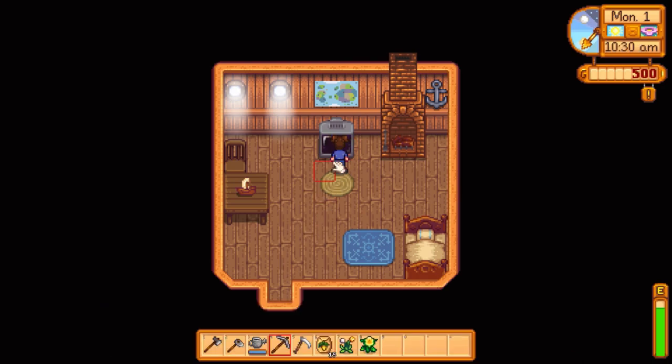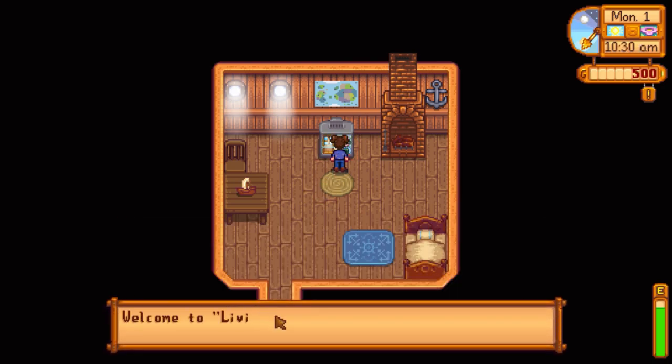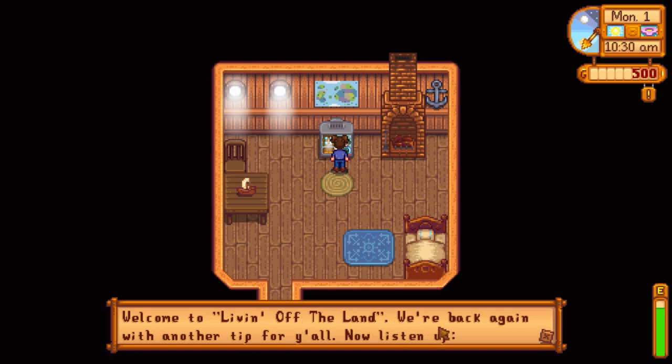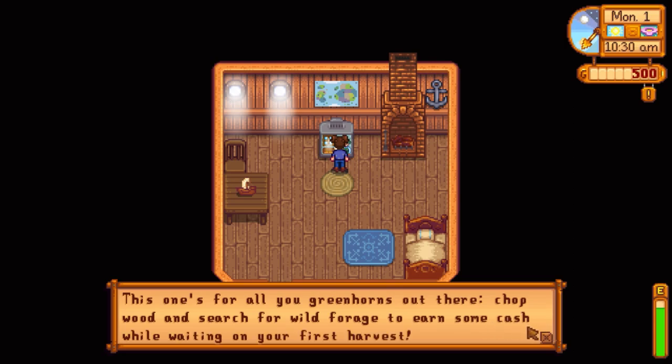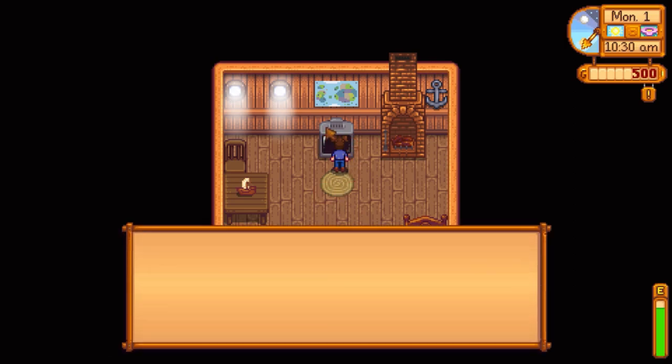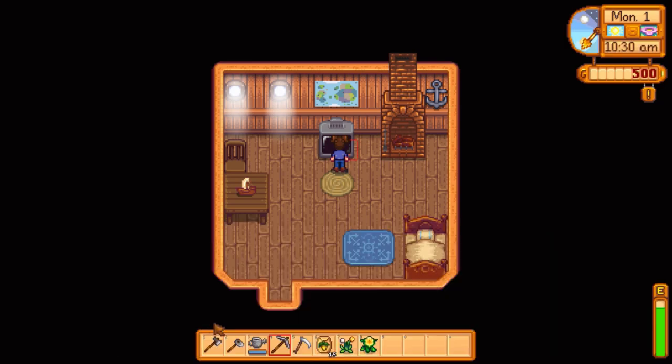The last thing you can do on TV is watch 'Livin' Off The Land,' because this channel will tell you recipes that will be very useful later on and also gives you some tips. This is a big thing that will help you in the game.